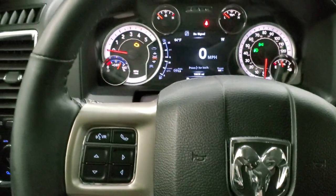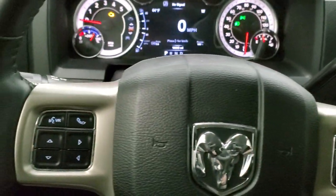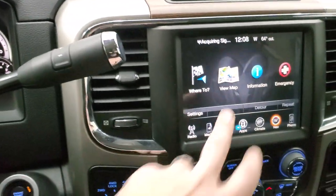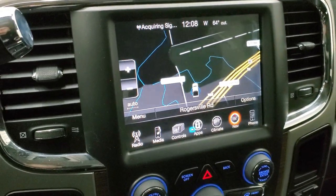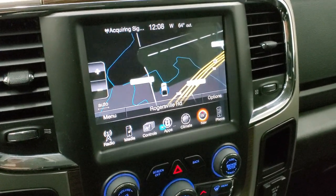It has the heated leather-wrapped steering wheel. Cruise controls are on the right, Bluetooth and information center controls on the left. You do get the six-speed automatic transmission with the optional tap shift. This one has the factory navigation system with the 8.4 3C radio. This is also where your backup camera shows up.